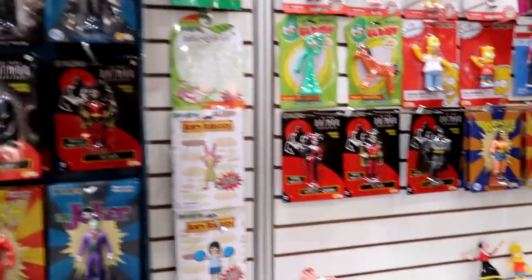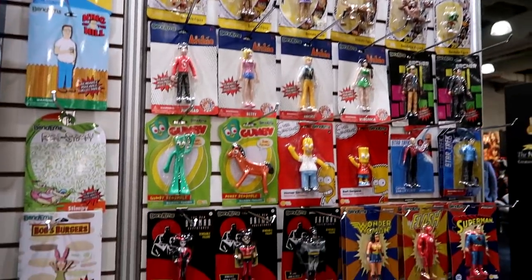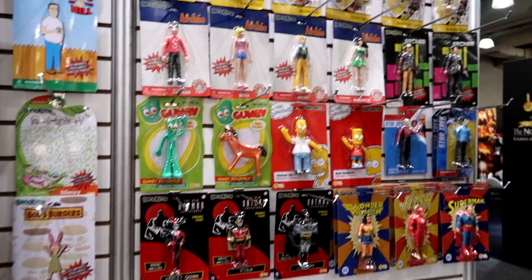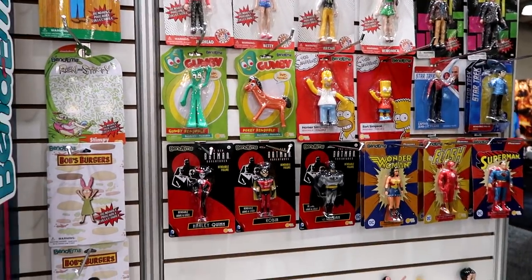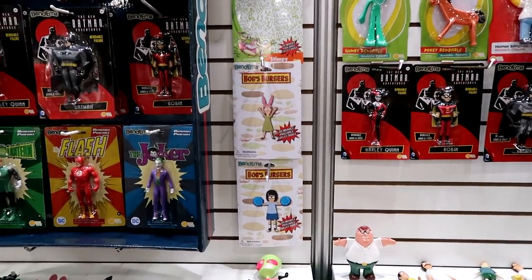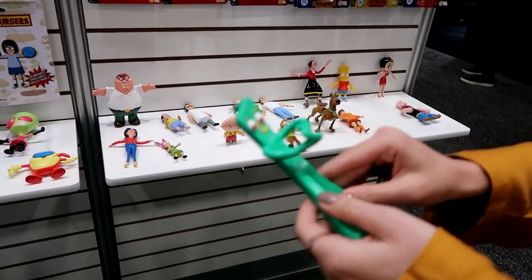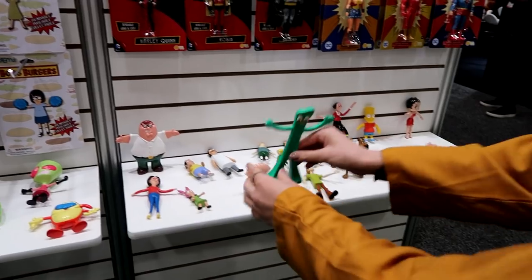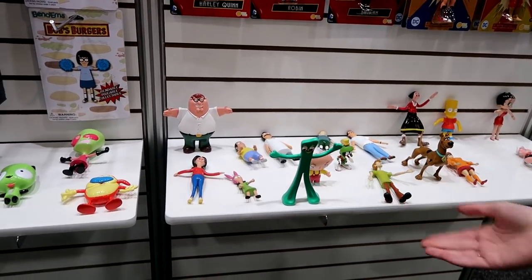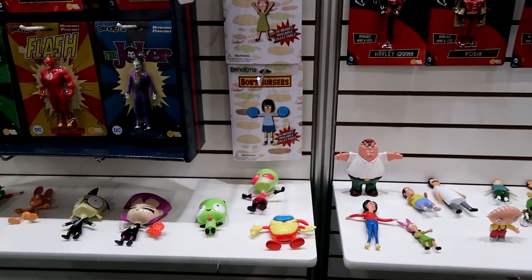We have bendable figures — Archie, with Riverdale being super popular, plus Simpsons, Batman, Justice League, and Scooby. We're coming out with a second wave that'll have King of the Hill, Bob's Burgers — kind of stuff for the older generation. Some of those down there are still prototypes, but you can pose them all around and they'll stand up — great for your desk at school or in your bedroom.